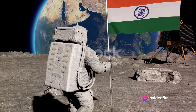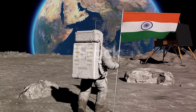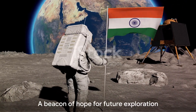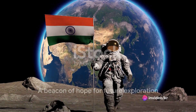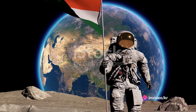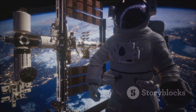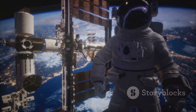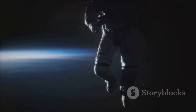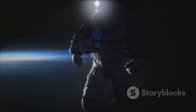This marks a significant accomplishment in space exploration and a proud moment for India. The mission provides a beacon of hope for future exploration and contributes to our collective understanding of the Universe. So next time you look up at the sky, remember the monumental journey of Aditya L1, a testament to human ingenuity and the limitless possibilities of space exploration.